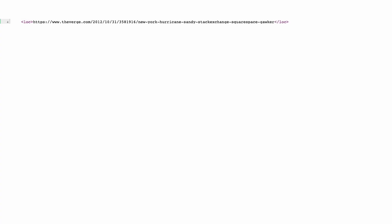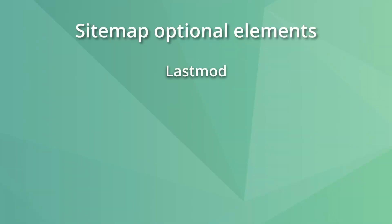The last mandatory element of a sitemap is the loc, also known as location. This tag refers to the location of the URL. The optional elements on sitemaps are lastmod, changefreq, and priority.